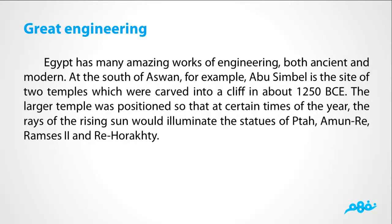Egypt has many amazing works of engineering, both ancient and modern. At the south of Aswan, for example, Abu Simbel is the site of two temples which were carved into a cliff in about 1250 BC. The larger temple was positioned so that at certain times of the year, the rays of the rising sun would illuminate the statues of Ptah, Ra-Ramses II, and Re-Horafdi.